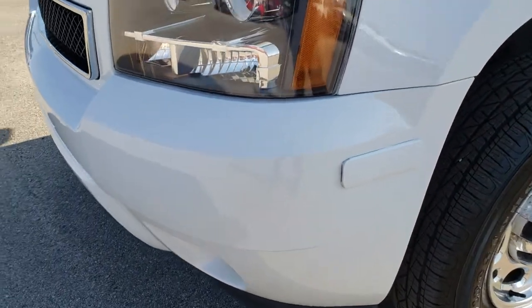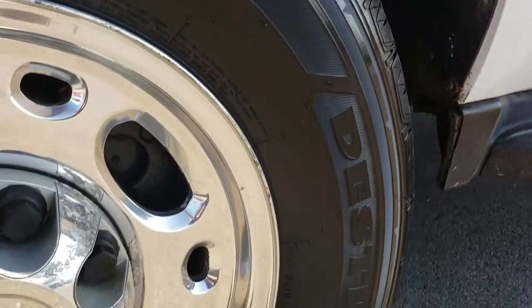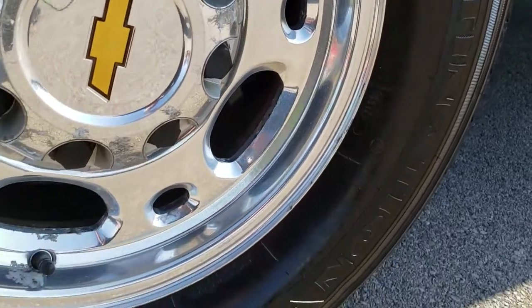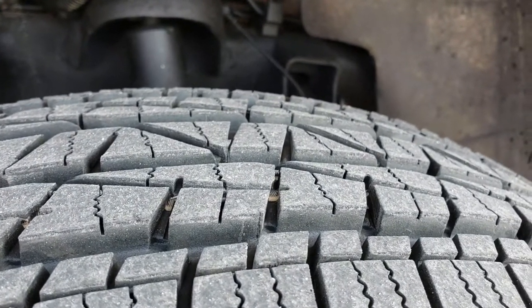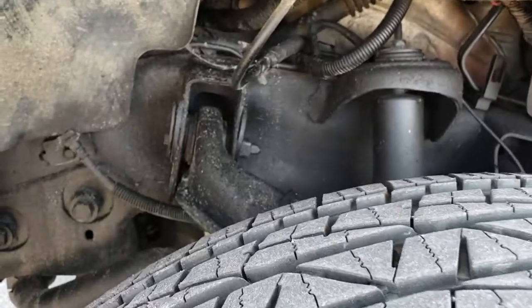No dents, dings, or cracks in that front bumper. Summit White is the color. This one has Firestone Destination 245-75R16 tires and factory polished aluminum rims. The rims are in pretty nice condition considering it is 11 years old, and the tires have probably 80–90% of the tread left — lots of tread left.